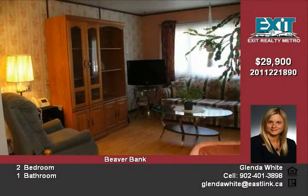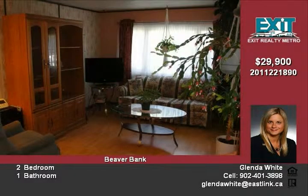The property is on a green belt and is very private with lots of trees and shrubs. Call today for your personal viewing.